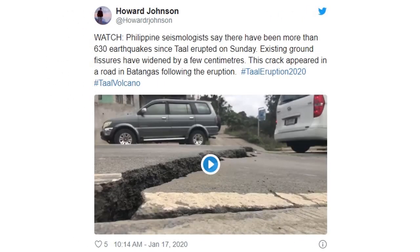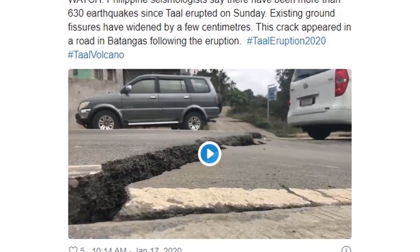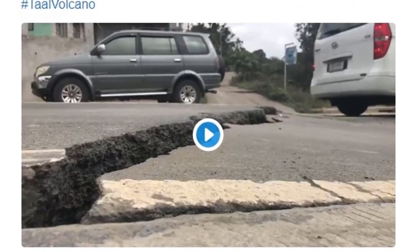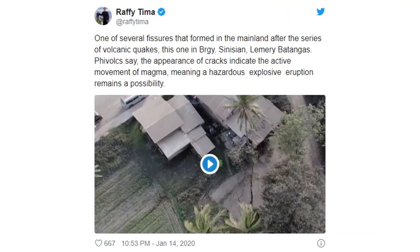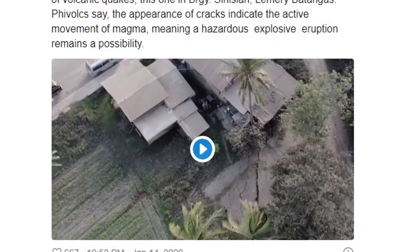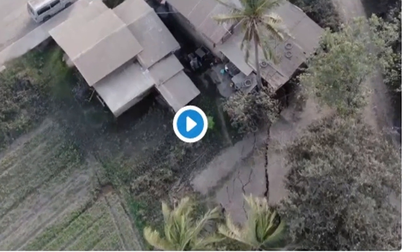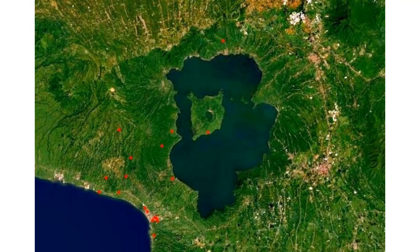Howard Johnson is putting out images showing he's close to where the cracks are widening by a few centimeters over the last day. After the first eruption, you can see just a little bit south of the house there are cracks forming in the earth — fissures forming. This is the current map being put out by PhiVolcs, the Philippine Volcanic Observatory.